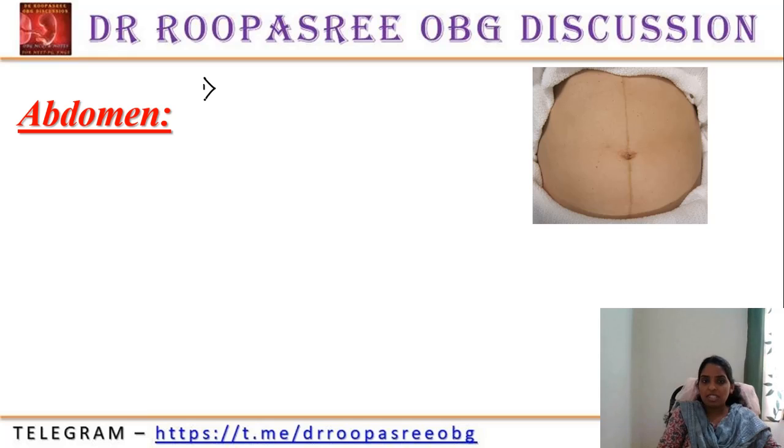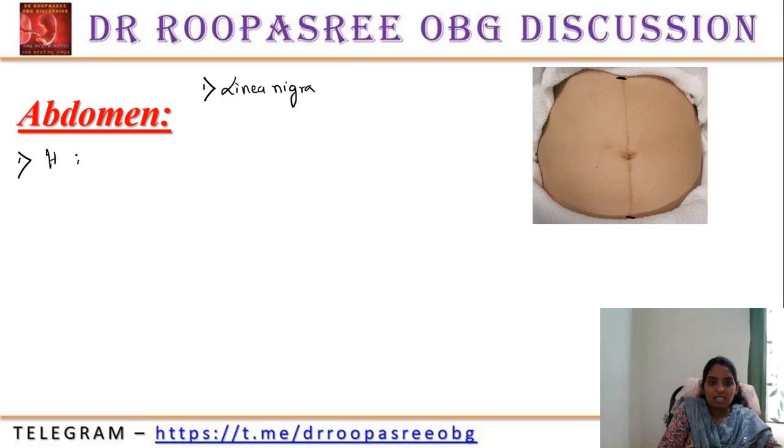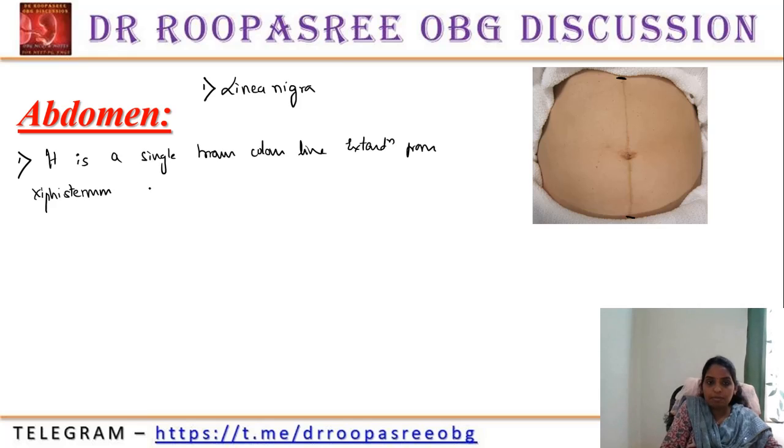Over the abdomen, we see conditions like linea nigra and stria gravidarum. Linea nigra is a line which extends from the xiphisternum to the pubic symphysis. It is a single brown color line extending from xiphisternum to the pubic symphysis.